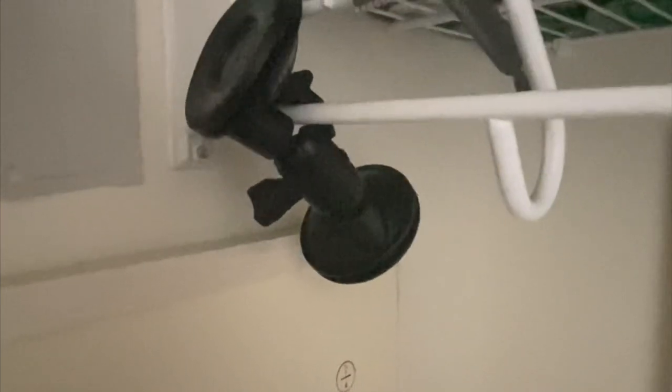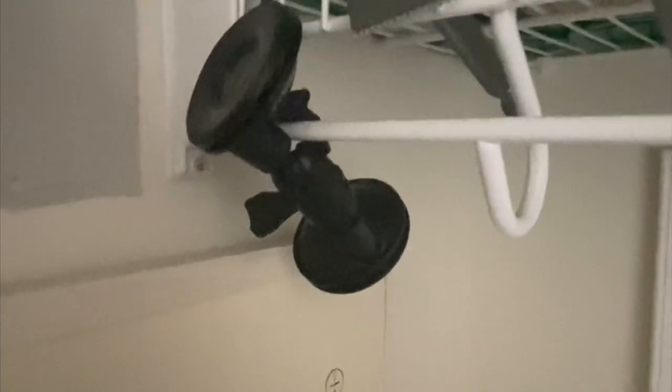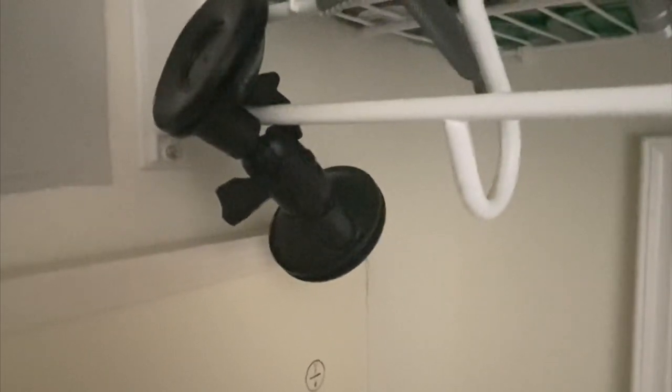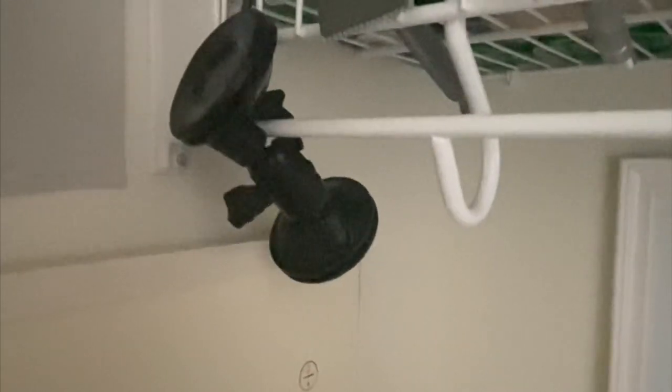Apologies if it's a little shaky or dark in there. Oh, that's my phone mount — if any of you are curious about a good phone mount, it's a suction cup base. It works for me; I just have to get the suction cup wet every time and then it works just fine.